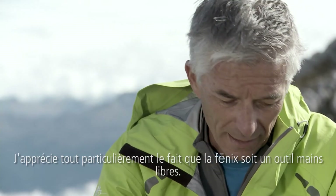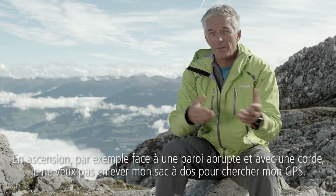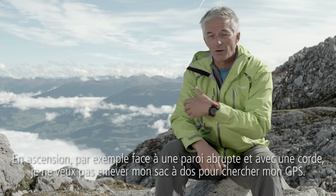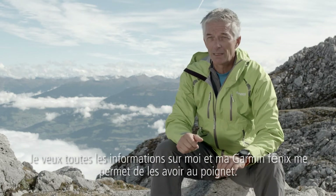For me it's very important that the Phoenix is a hands-free tool. Because if I'm climbing for example in a steep wall with a rope, I don't want to put off my backpack and look for my GPS. I want to have all the information with me and I have it on the wrist with my Garmin Phoenix.